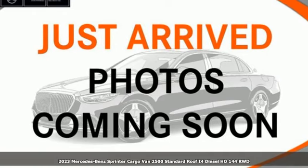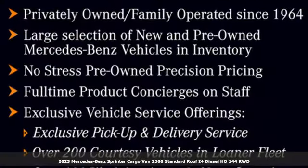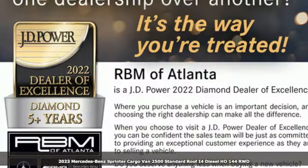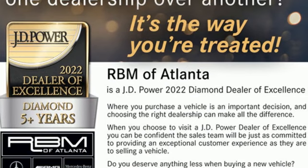Here's a new 2023 Mercedes-Benz Sprinter Cargo Van. It's everything your business needs and everything you want too. A great vehicle is comprised of great features like these.